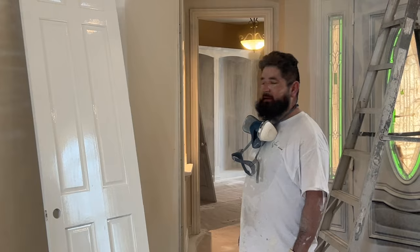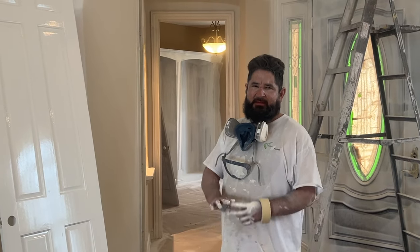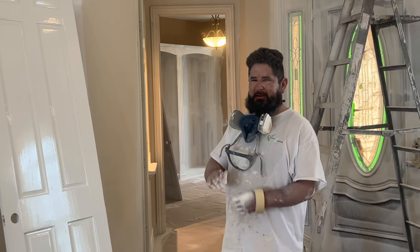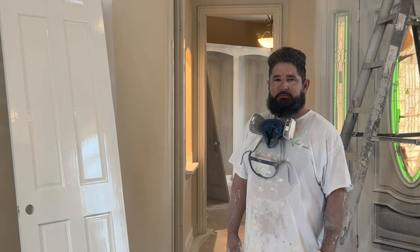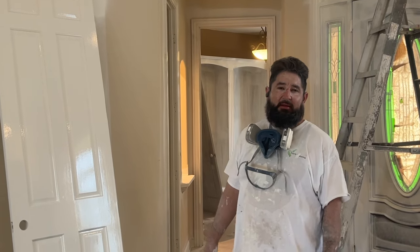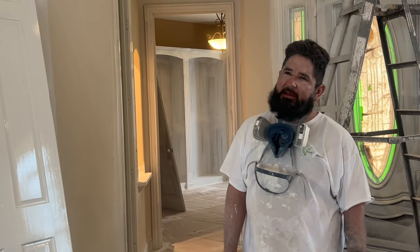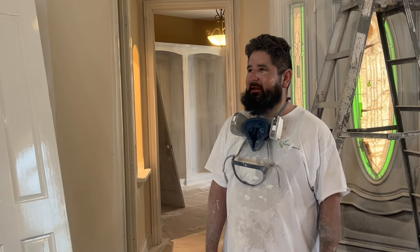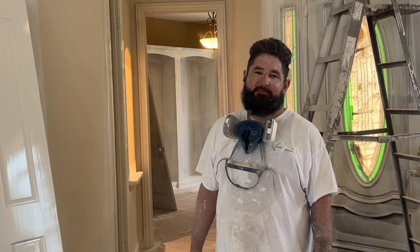Right now it's still wet, that's why it looks really shiny. When it dries it's going to be a satin finish — a little bit more shiny than the wall, but not super shiny. After this first coat dries they check all the wood again to see if they missed any caulking or putty, then spray the final coat and leave it to dry at least a day. Then they come back, tape it off, and spray the ceilings next — walls are last.